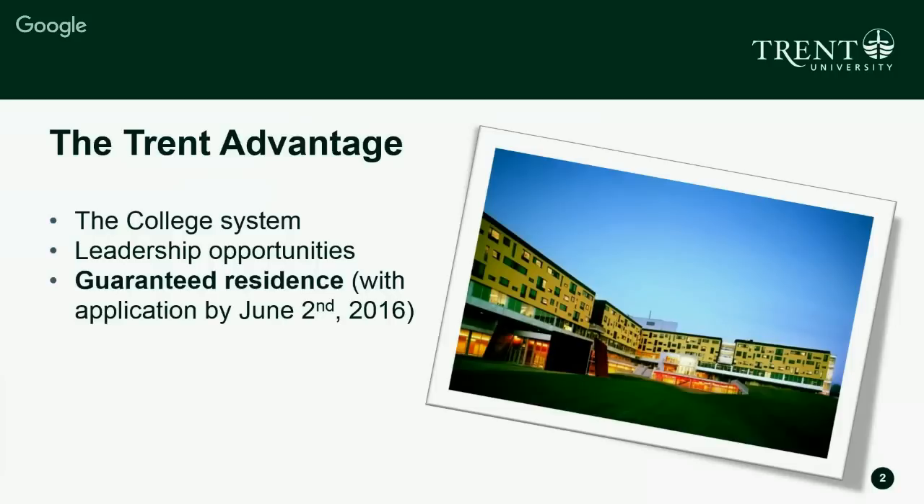One of the big things at Trent is that we are a college system, which means academic departments, offices, and classrooms are all integrated into the same building as the residences. In Zawski College, the top three floors are residence spaces and the bottom is the academic wing, with classrooms and faculty offices within the same building. This gives students a great opportunity to engage with faculty and have meaningful conversations about the work going on in their classes.